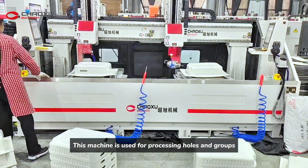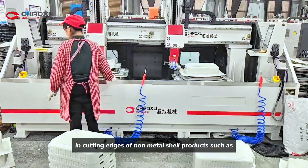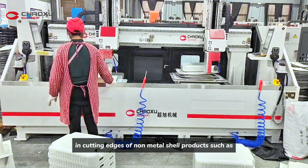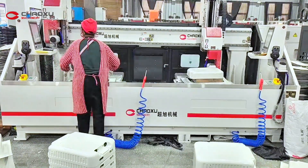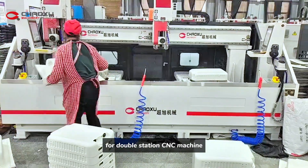This machine is used for processing holes and grooves and cutting edges of non-metal shell products such as luggage. It adopts a 10-axis cutting system for double station CNC machine.